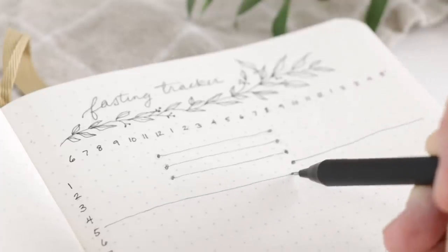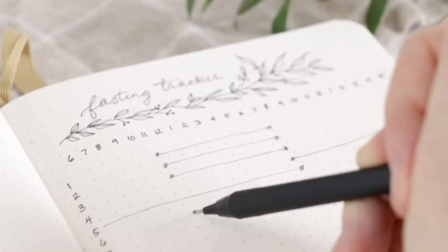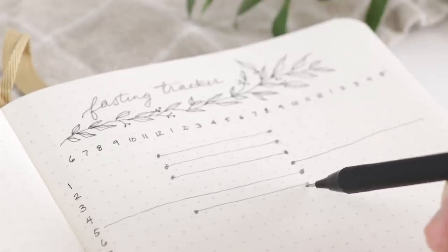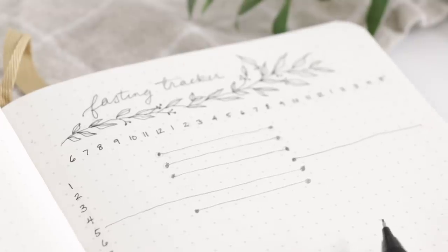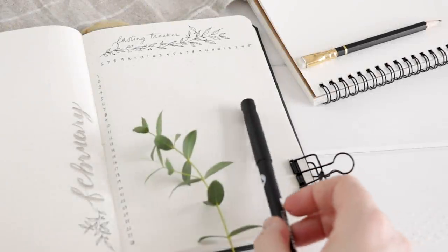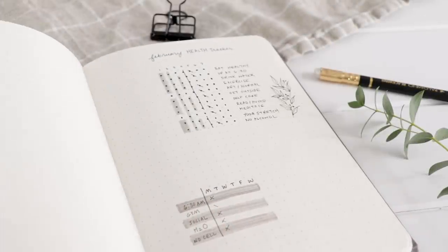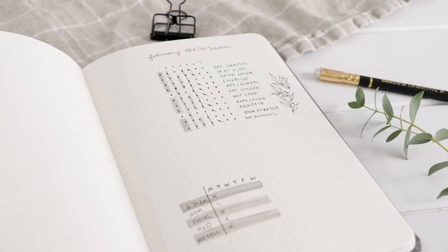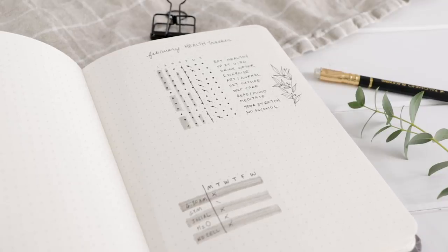We wouldn't eat at all and then we would eat at 7 on a Monday, and we allow ourselves to eat all that night and through the next day. That's not really the important bit — I just wanted to show you that you can really track anything you can think of. I've seen so many great trackers on Pinterest and Instagram. I ended up doing that one in pencil so I could actually use it come February, and these others were sort of my little fake demo ones that I hope you found helpful to see how you might approach some different healthy trackers.